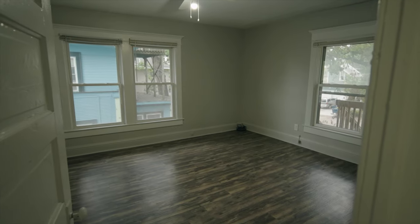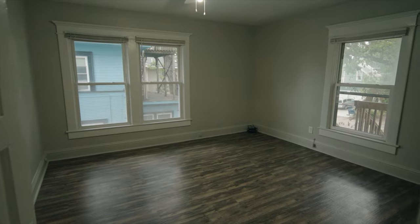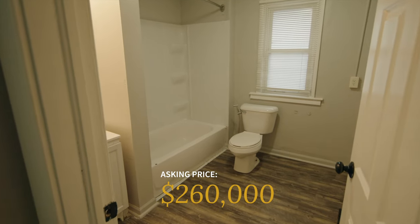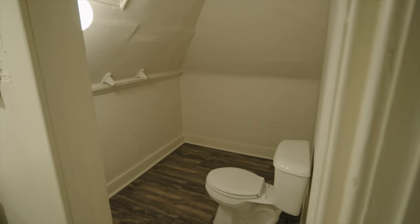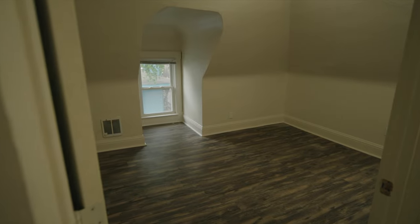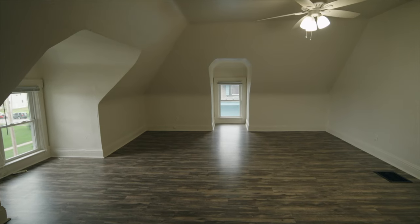Tenants do pay the electric and heat. Owner only has to pay for the water and garbage. Asking price on this is $260,000. That's just shy of a 7.5% cap rate and a 9.5% cash-on-cash — and that's including property management, maintenance, budgeting for capex, etc.